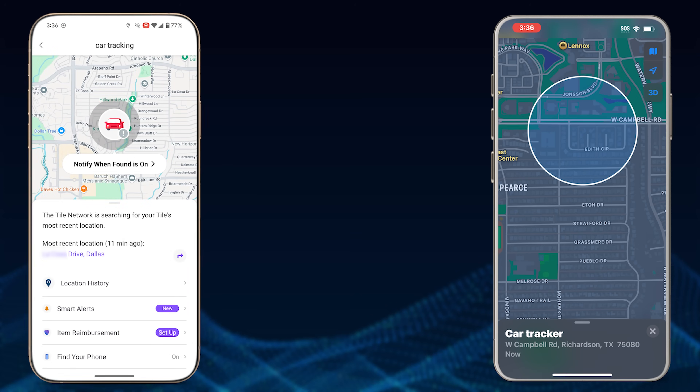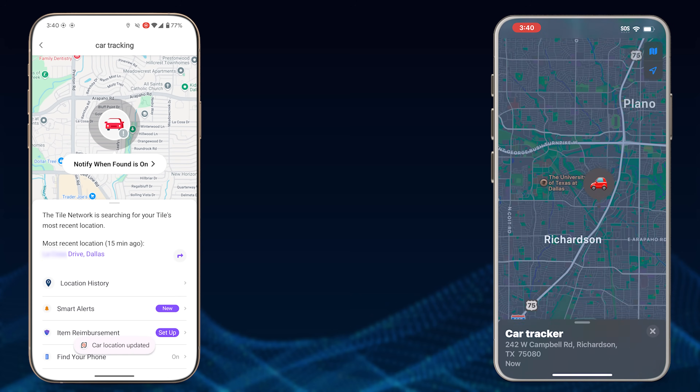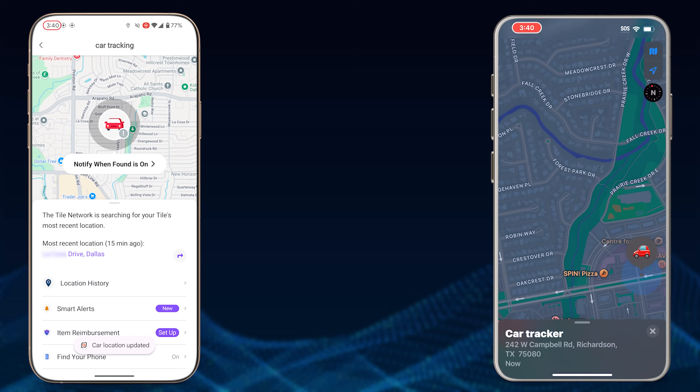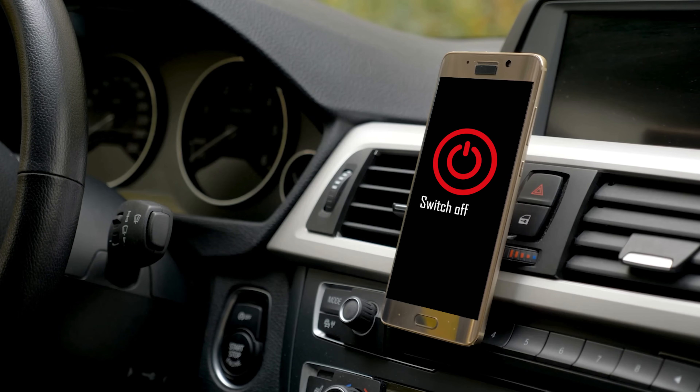The Tile Tracker still has zero updates. At 3:38, two minutes later, another update from the Apple AirTag — this time a little more precise. Tile Tracker: zero updates still. At 3:40, they must have pulled over or parked somewhere, because now we have a very accurate location from the AirTag. Tile Tracker: no go.